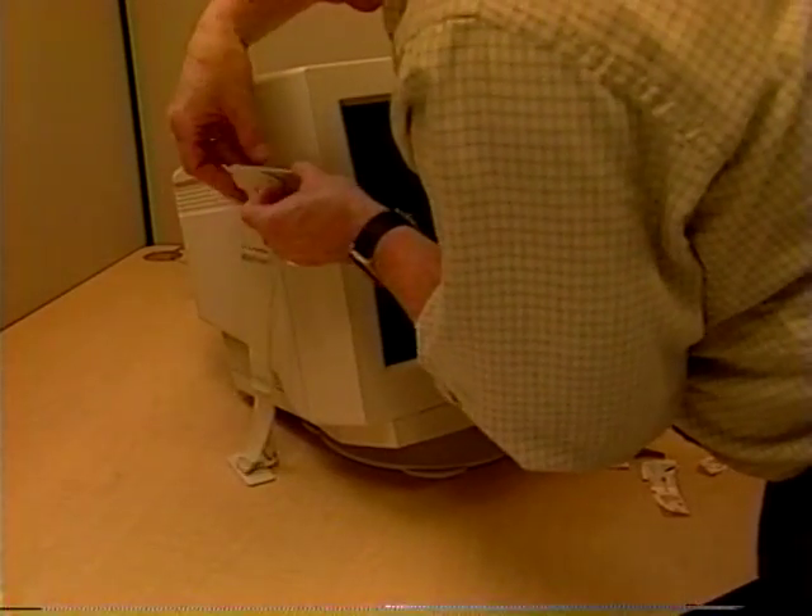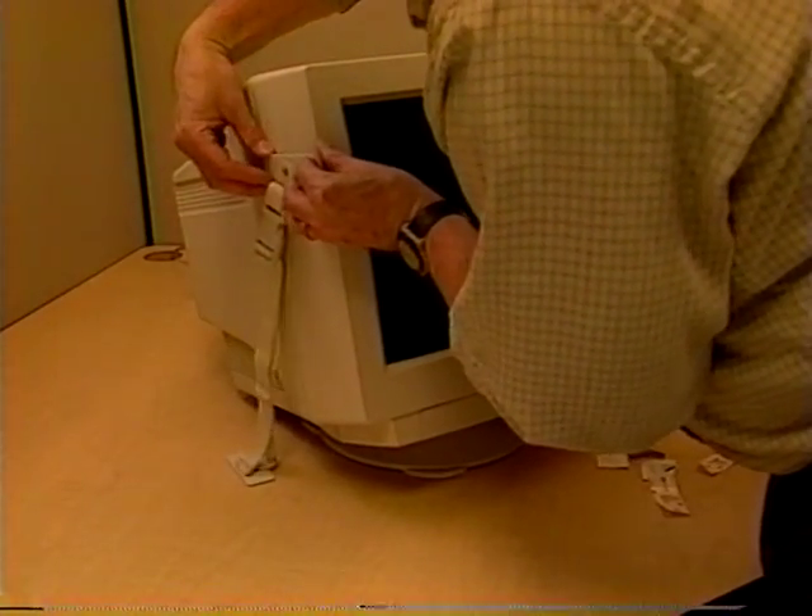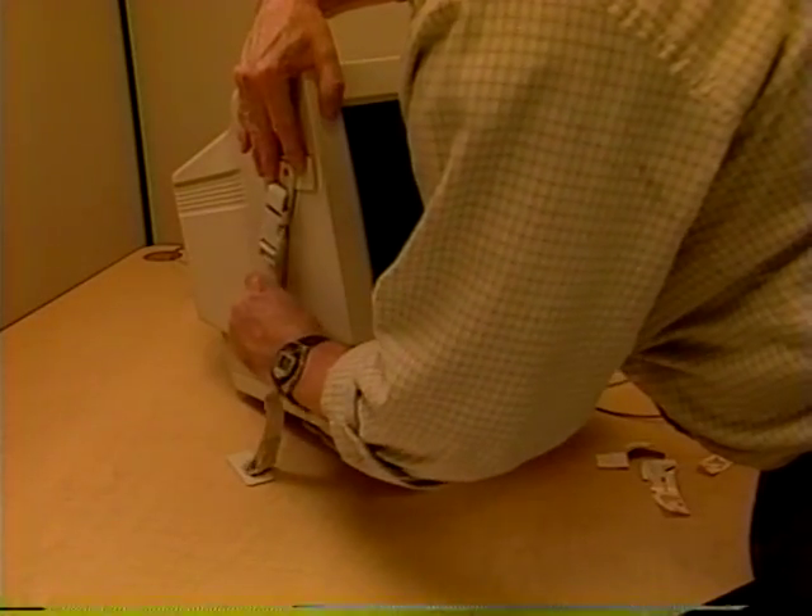Computers and monitors should be secured with seismic buckles, earthquake matting, or other earthquake restraining devices.